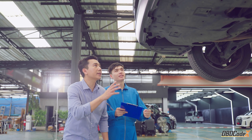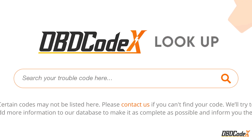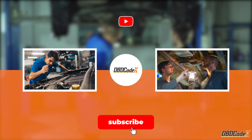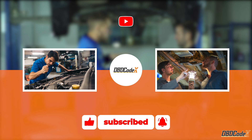Alright, that's it for today's lesson on the P0430 code. If you want to learn more about OBD codes and how to fix them, visit obdcodex.com to use our OBD lookup tool. If you enjoyed this video and found it helpful, please like, share, and subscribe for more car-related content. Thanks for watching — see you in the next one.